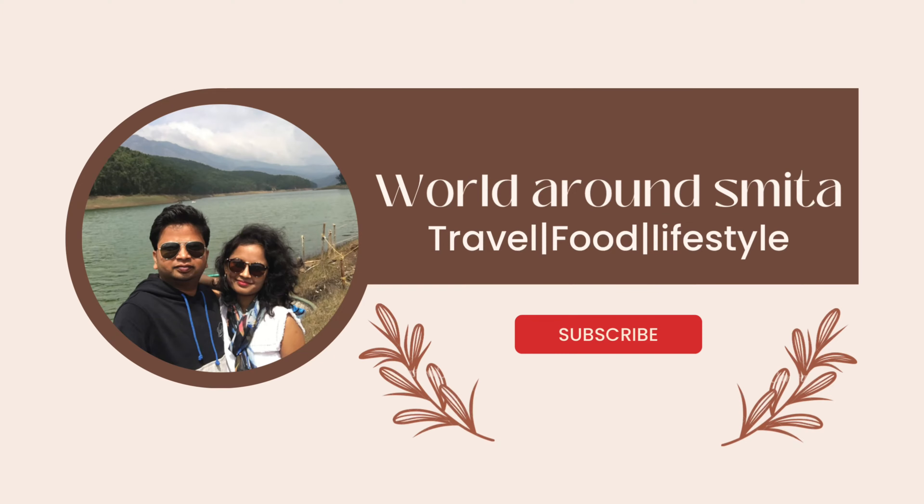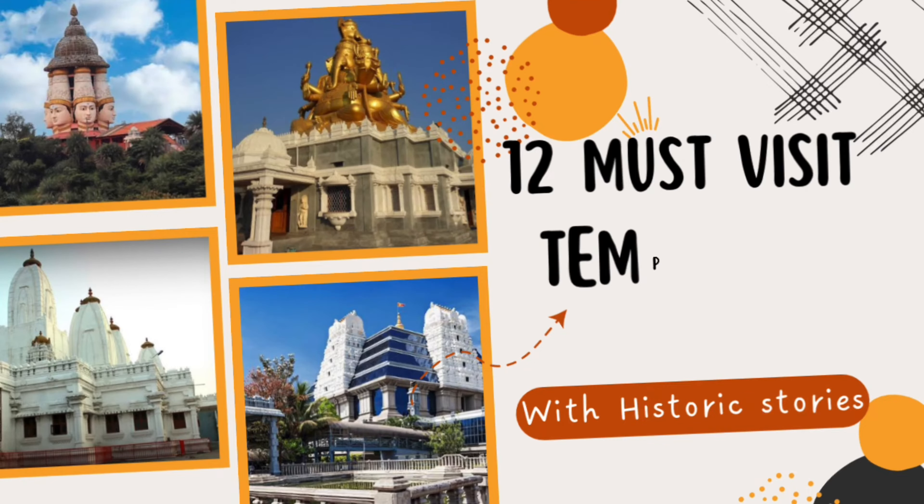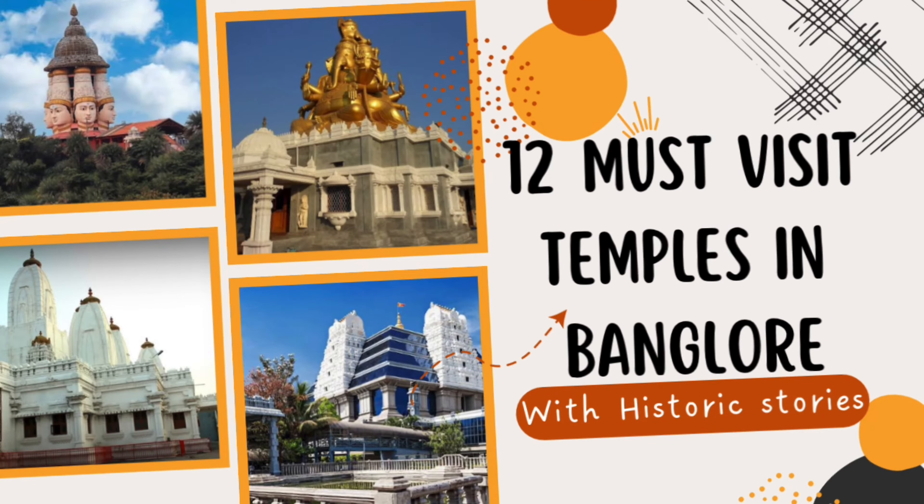Hi everyone. Today we will check 12 must-visit temples in Bangalore with transport details to reach these temples and the history behind these temples.